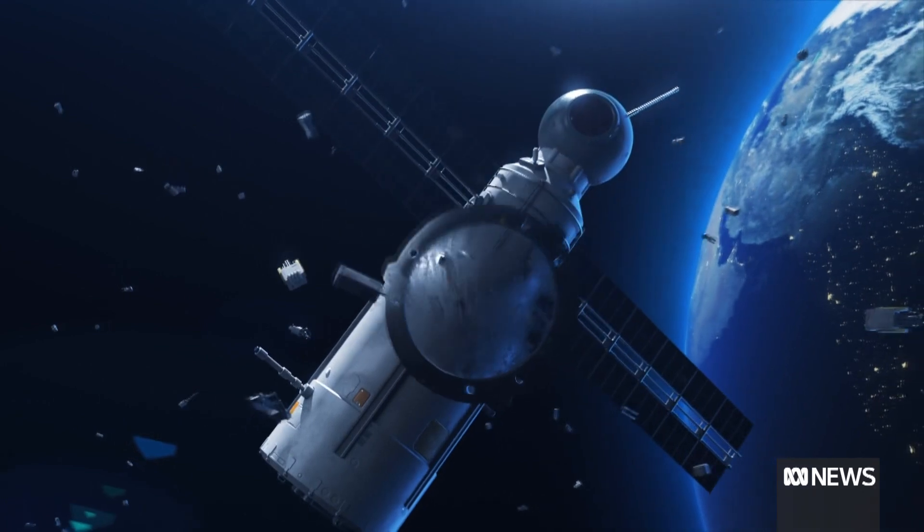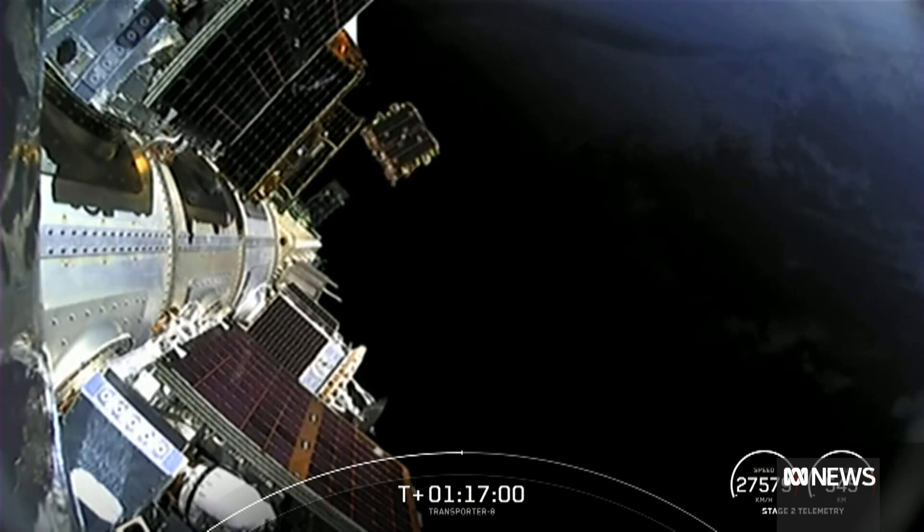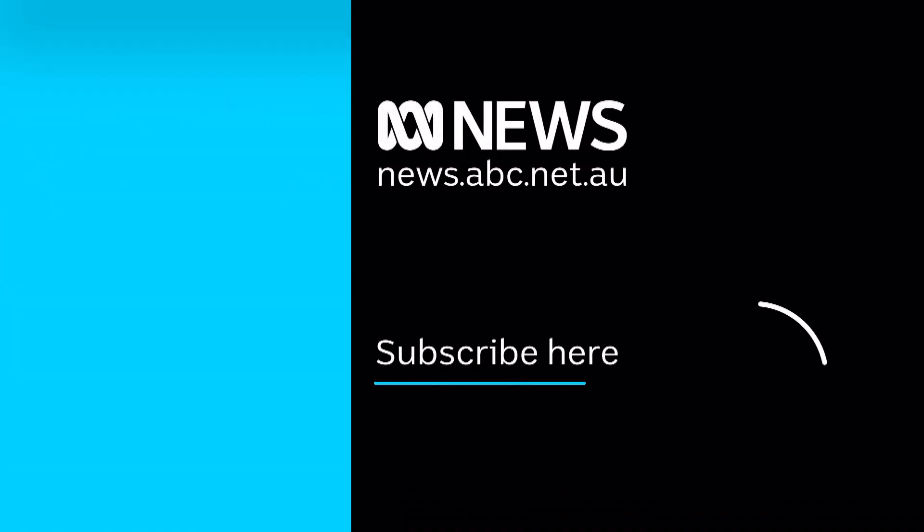Initially getting that space heritage and demonstrating that the thruster works in outer space is going to be a huge step forward — one giant leap for Australia's space industry. Bethany Alderson, ABC News, Adelaide.